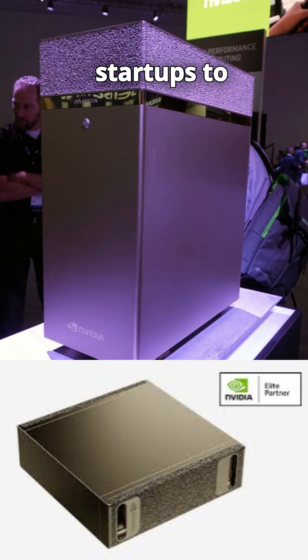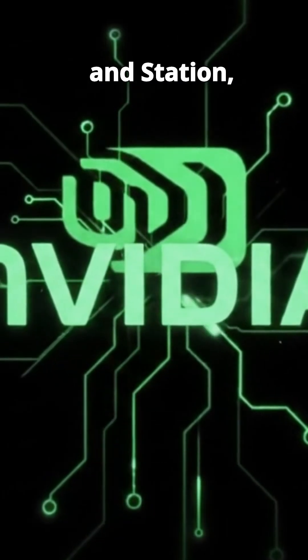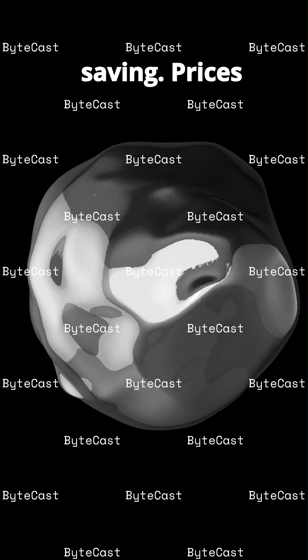From AI startups to universities and labs, these machines put GPT-level training right at your desk. Personal AI isn't science fiction anymore. With a DGX Spark and Station, the future is now, and it's ridiculously fast. Want one? Better start saving — prices start in the tens of thousands.